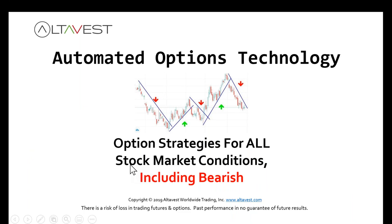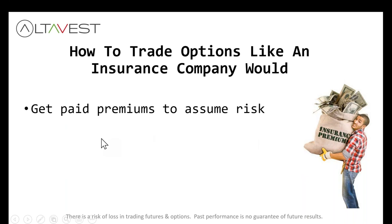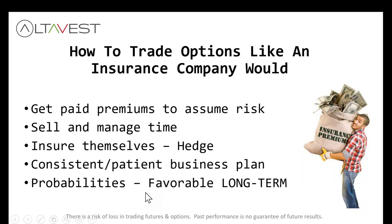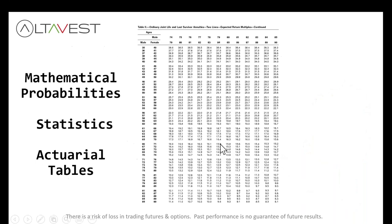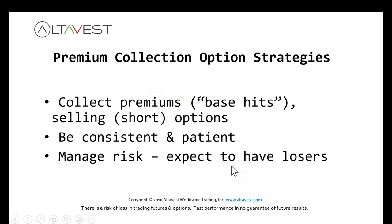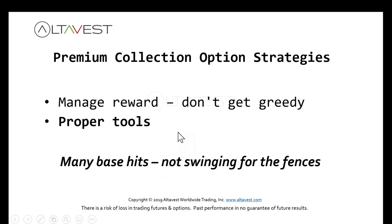We're going to look at automated options trading strategies for any market condition, including bearish. Let's look at how insurance companies might trade options. An insurance company gets paid premium to assume risk — they're selling and managing time, they insure themselves by hedging, they're consistent and patient, and they look at probabilities and math. Similarly, for options premium collection strategies we're looking for base hits, going short or selling options, being consistent and patient, managing risk, and expecting to have losers.